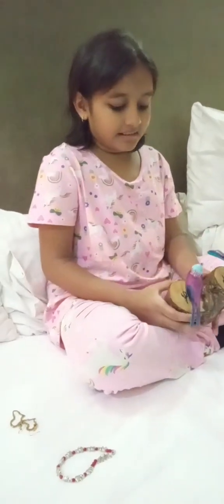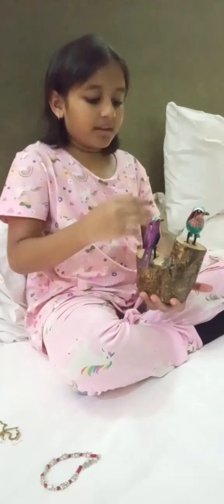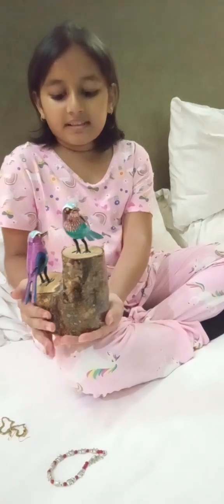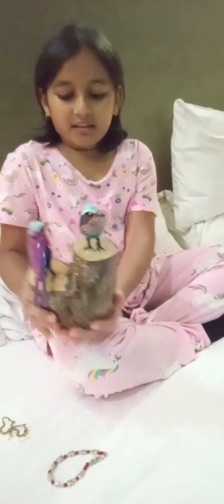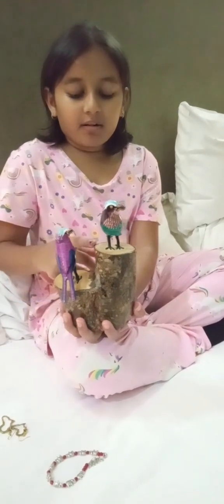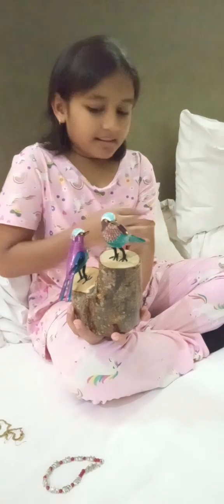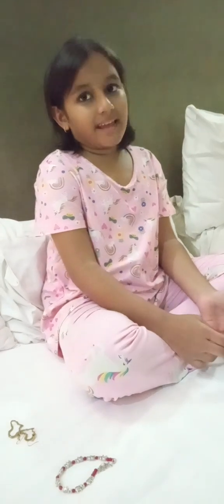And then this is the last bird sculpture that we got. It is the same lilac-breasted roller birds, the national bird of Nairobi. And they are on this piece — I think it's like a piece of the tree, like part of the trunk that got cut off. And then the branches are separated and they're sitting on the two parts. It's the same colors and everything, exactly the same, and it's also very beautiful. It's the national bird of Kenya, not Nairobi. I made a mistake.